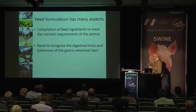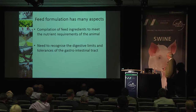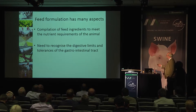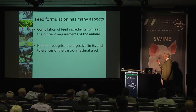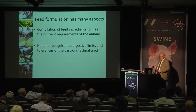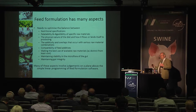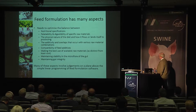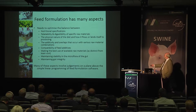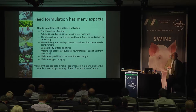We arrange the gut environment to some extent by what we feed the animal. Feed formulation can be described as the compilation of feed ingredients to meet the nutrient requirements of the animal — that's its basic form. But in that process we must recognise the digestive limits and tolerances of the gastrointestinal tract. The primary aim is to meet nutrient specifications and extract full performance, and we have to consider palatability and digestibility. If the material is not palatable and pigs won't eat it, it's academic whether it's balanced or not.